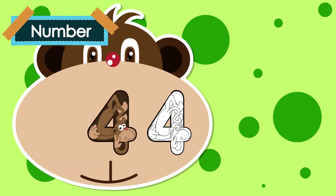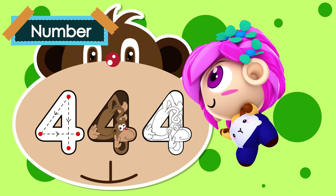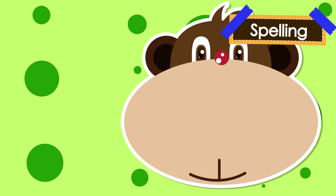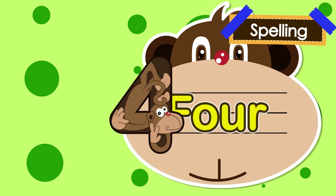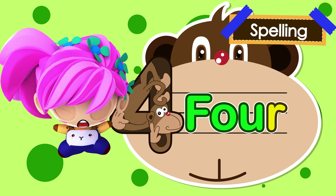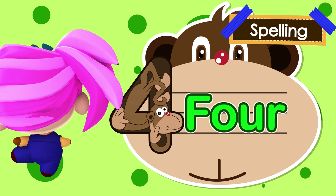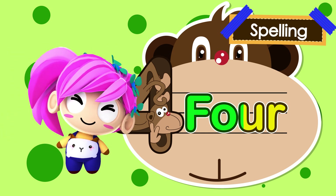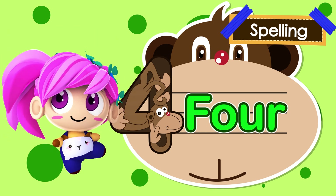Hi! Today we're going to learn the number four. How to spell the number four: F-O-U-R. Four. F-O-U-R. Four.